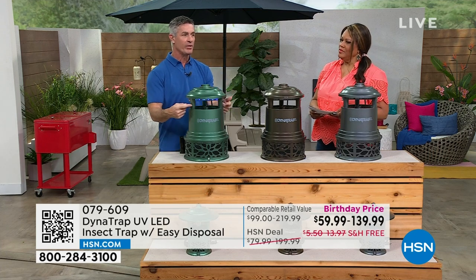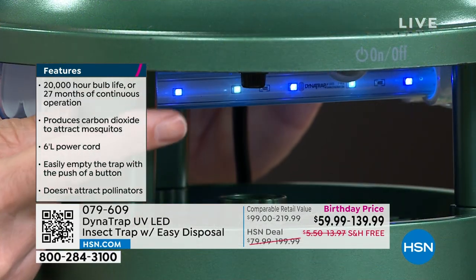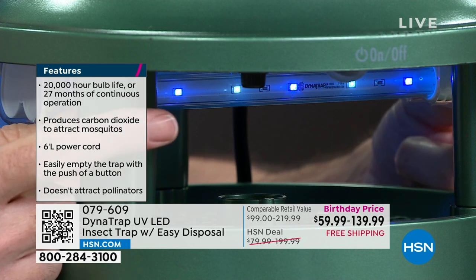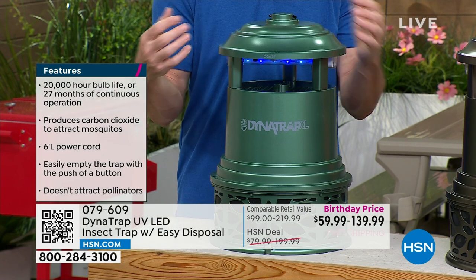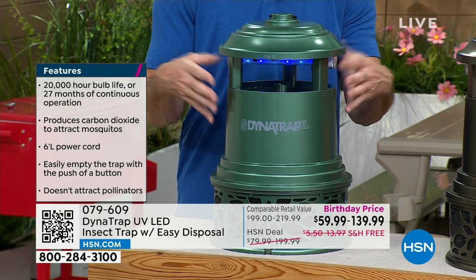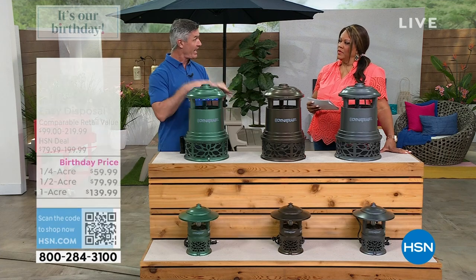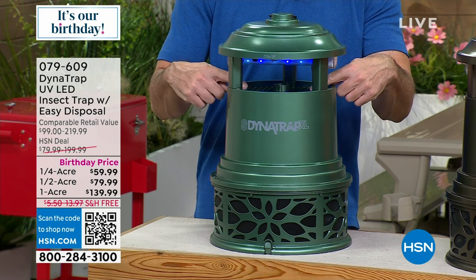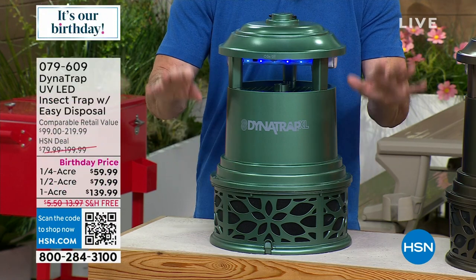The technology is so great because it starts right underneath here — that UV LED light is scientifically designed to bring in biting insects. They get attracted by the light and also the heat, and there's a titanium plate that produces carbon dioxide — that's what we exhale, and that's what brings them in. When they get too close, a fan underneath draws them down into the collection basket, and that's where they stay.